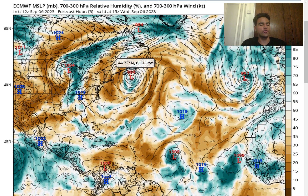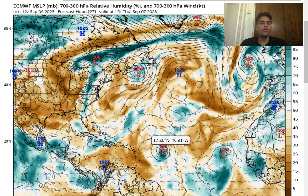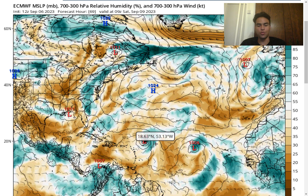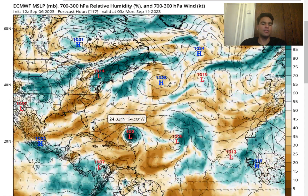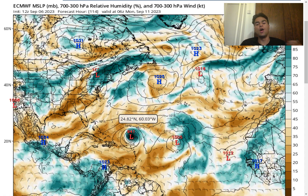Pretty much all of the most reliable computer models are agreeing that we're going to see the storm rapidly intensify. Taking a look at the European model, we see that the pressure will continuously drop as this approaches just to the north of the Caribbean. By the Saturday time frame, the pressure will drop down to 978 millibars, which is equivalent to potentially a category 3 hurricane. There isn't a lot of dry air, so expect this to rapidly intensify.